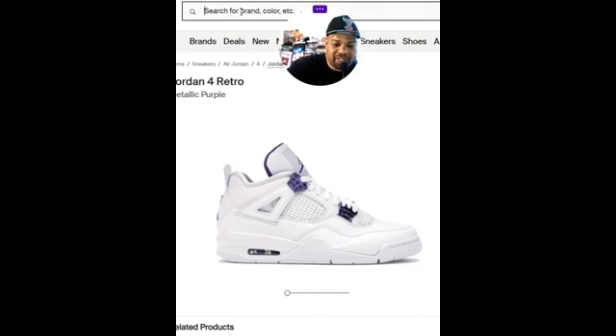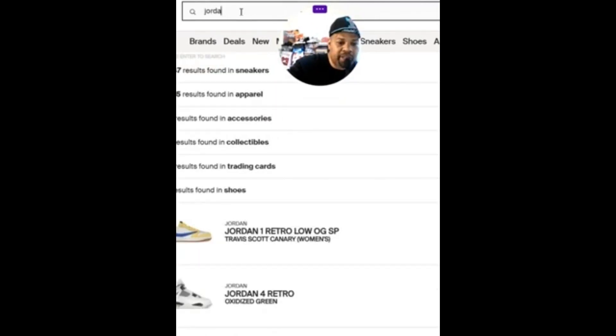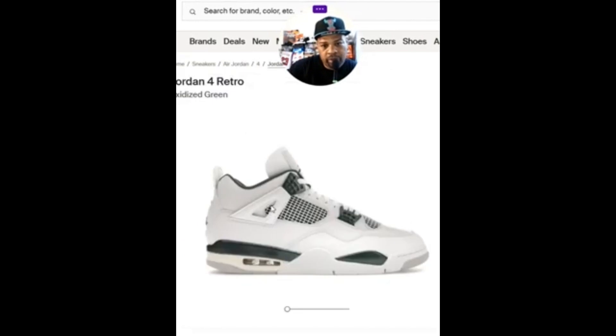They've got the Metallic Purples too. The Jordan Fours that came out — I just didn't think it was worth it. You could probably find that one in the outlet at some point, because it's already below retail. I didn't think I needed those. It's a nice pair, but to pay full price when I already have a lot of Fours I don't wear as much — I can let that one go until I see it at a cheaper price. It's got a very nice tumble leather or soft leather on there, so I'll wait my turn.